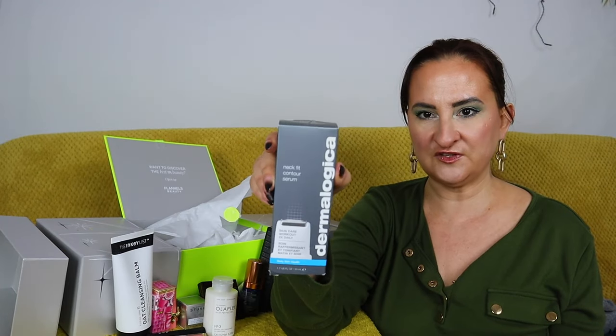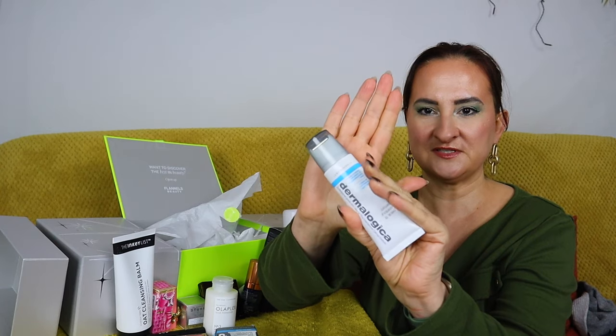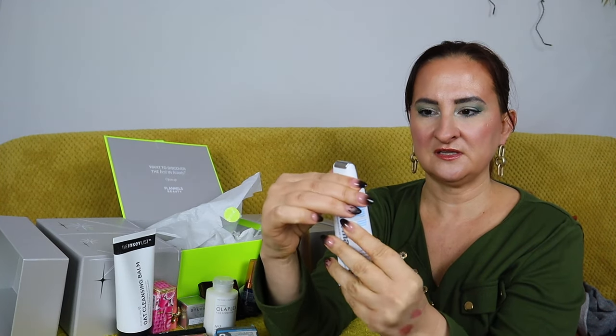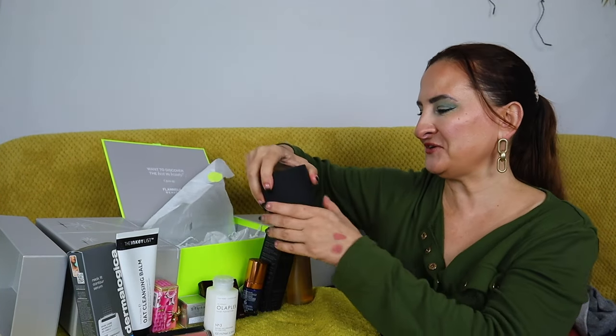Now we have something by Dermalogica — the Neck Fit Contour Serum, described as a skincare workout to use twice daily, 50ml. It has a roller applicator and you open it by twisting the top. This looks quite interesting and Dermalogica can't be cheap, so I'm impressed to see this in the cracker.